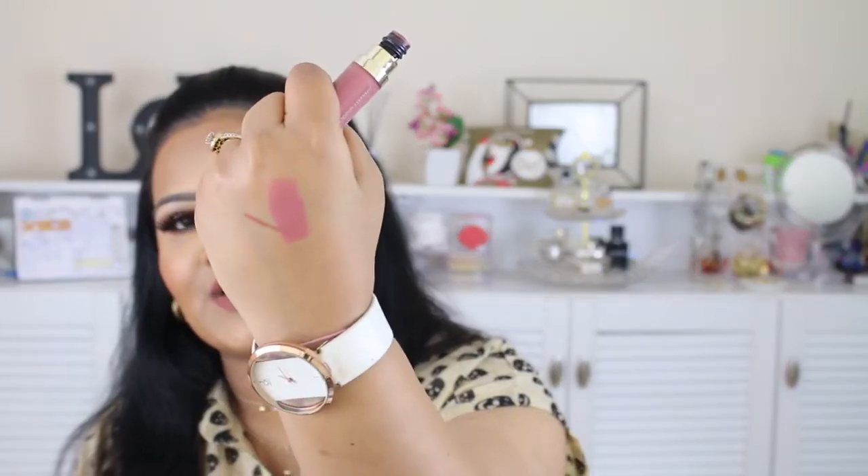Last but definitely not least in my beauty favorites is Urban Decay's Vice Liquid Lipstick in the shade Backtalk. I freaking love this shade — it's such a beautiful pastel nude pink, like a pale movie pink. It's very comfortable to wear and it lasts for such a long time. And that concludes all of my beauty and skincare favorites!